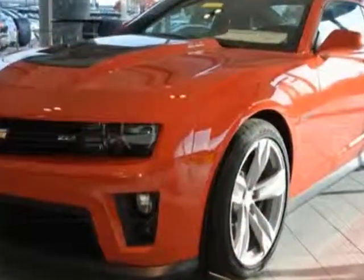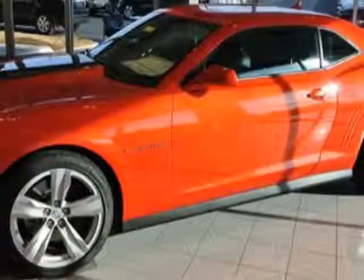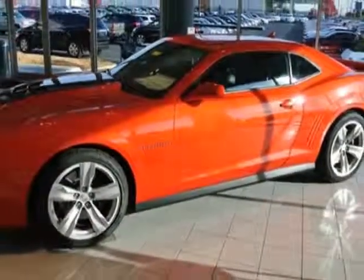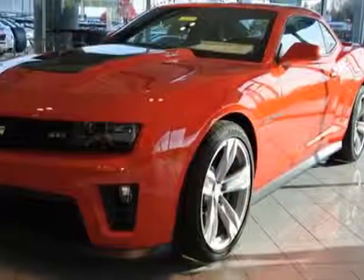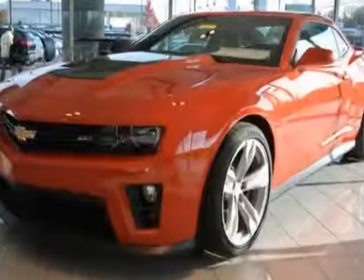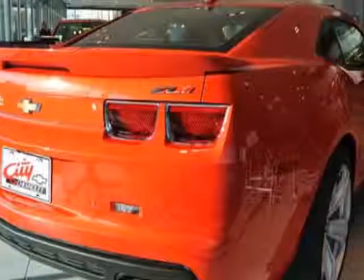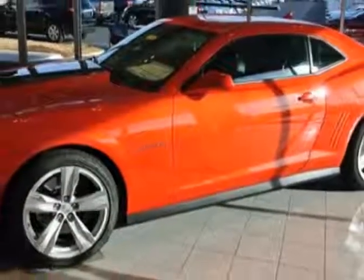Additional options for this vehicle include the black front leather appointed with suede microfiber inserts, emissions federal requirements, gas guzzler tax, and wheels: front 20 inches x 10 (50.8 cm x 25.4 cm), front end 20 x 11 (50.8 cm x 27.9 cm), rear bright 5-spoke forged aluminum.